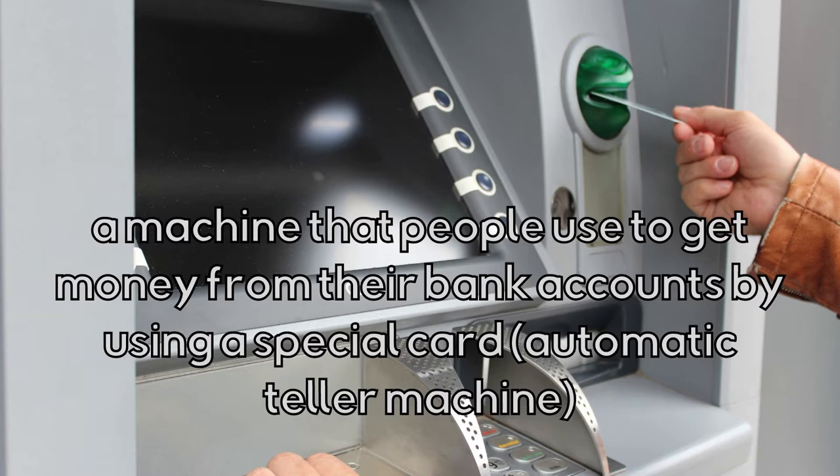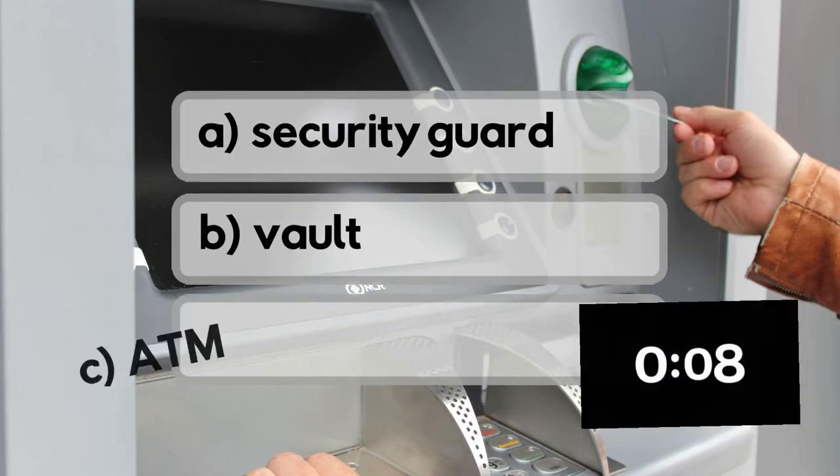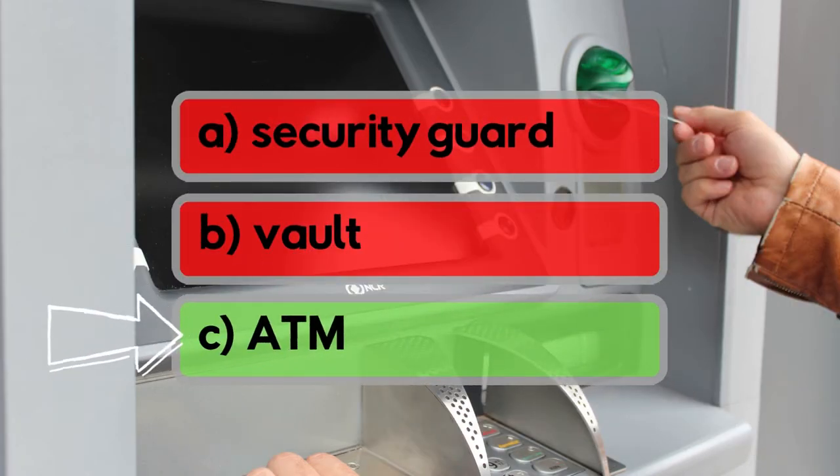Automatic teller machine — ATM. It's a machine that people use to get money from their bank account by using a special card. Is it security guard, or ATM? It's ATM!